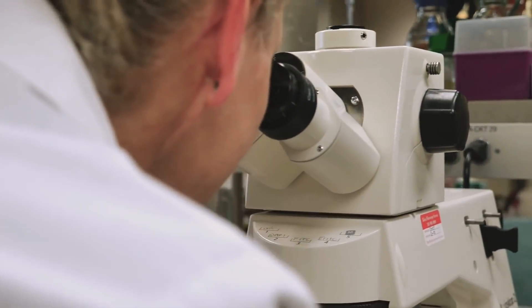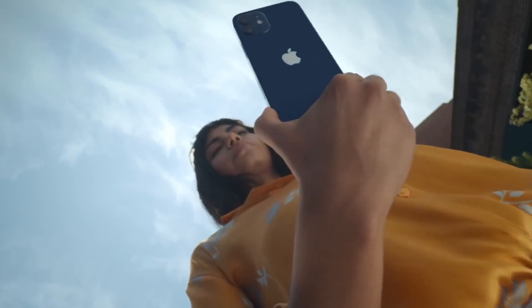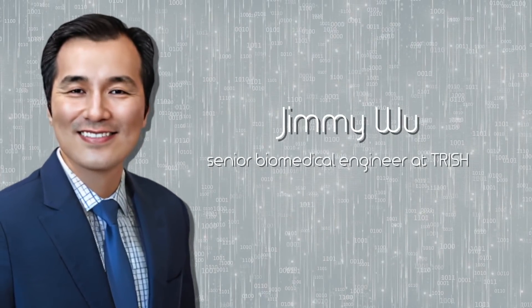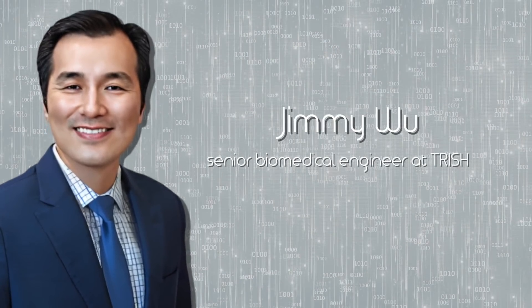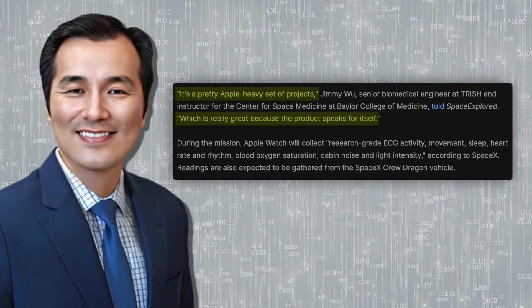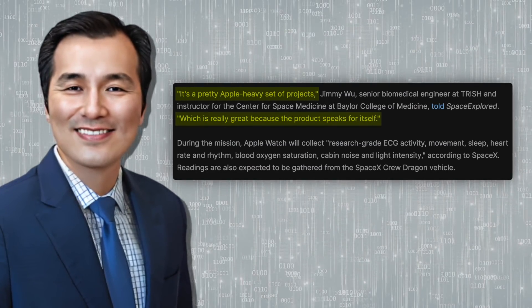So how do they plan on collecting all this data? That's where Apple comes in. According to Jimmy Woo, a senior biomedical engineer at TRISH and instructor for the Center for Space Medicine at Baylor College, the projects on Inspiration4 are pretty Apple-heavy. He also said that it's great since the product speaks for itself.